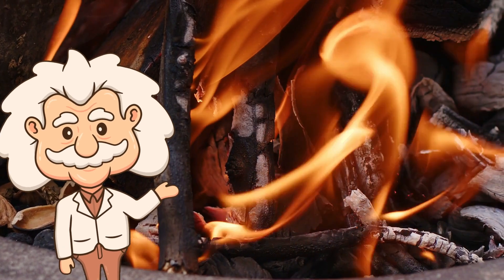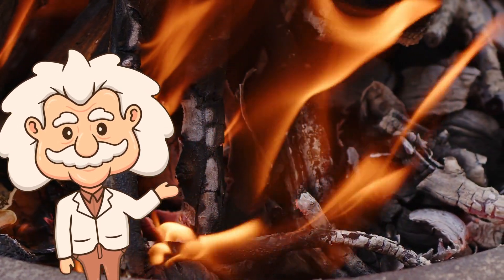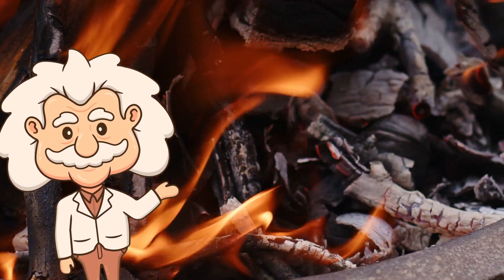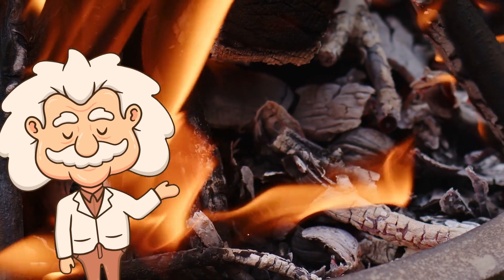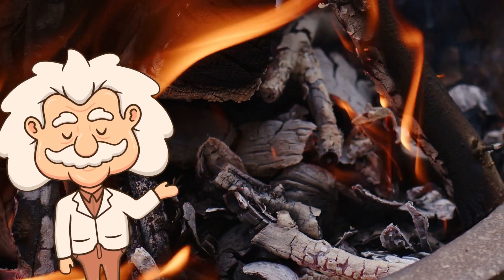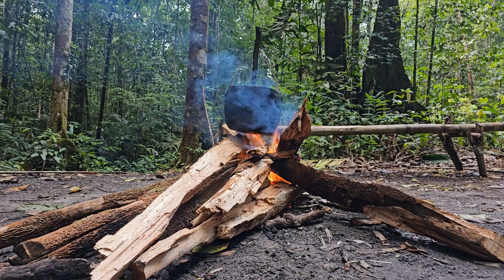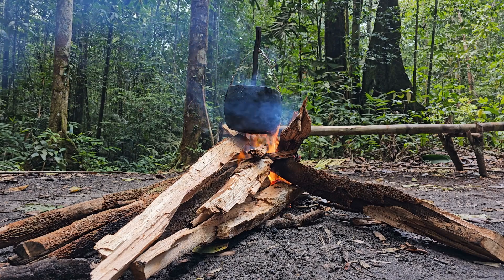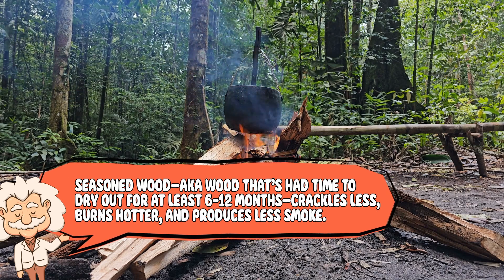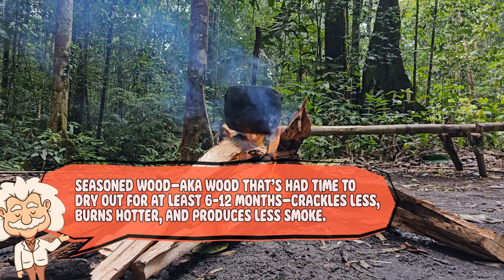Is crackling good or bad? That depends on your goals. If you want a roaring, warm fire that sounds like nature's white noise machine, crackling is great — it's the sound of your fire converting chemical energy into heat, light, and chaos. But if your fire keeps sounding like it's tap dancing, that might mean the wood isn't properly seasoned. Seasoned wood — wood that's had time to dry out for at least 6 to 12 months — crackles less, burns hotter, and produces less smoke.